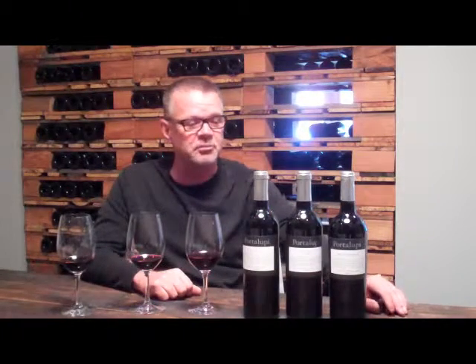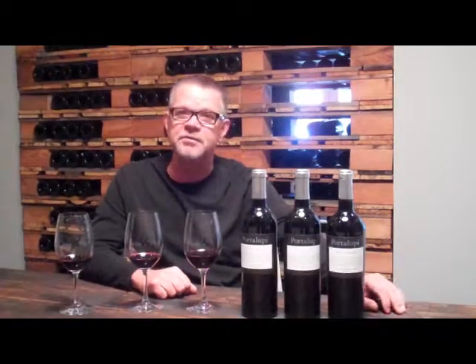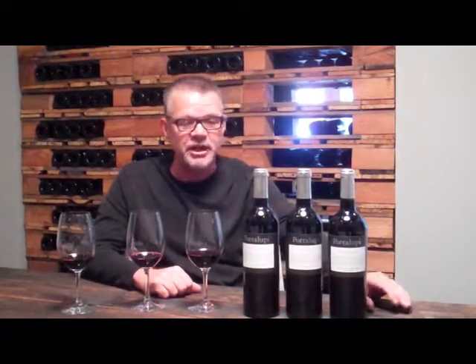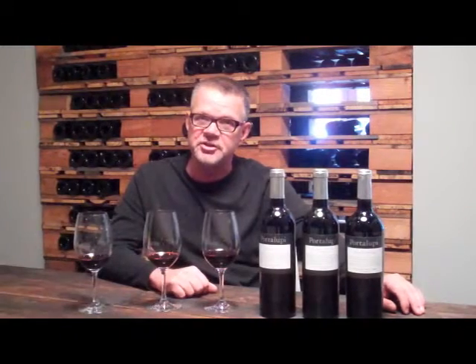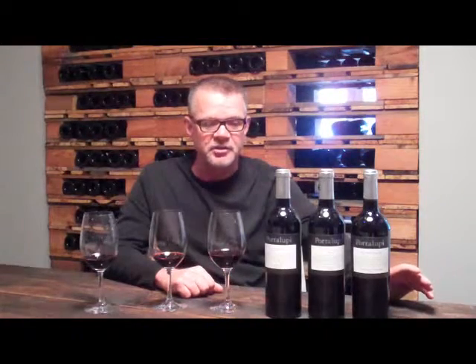We're here to talk about Zinfandel today. We make three Zinfandels for a very good reason — I'm passionate about Zinfandel, and we are in Sonoma County, which is the center of the Zinfandel universe. We try to make three Zinfandels from all three of the major appellation valleys here in the county, and I'm going to speak to you about each and the differentiation between them.